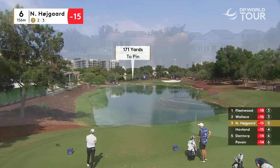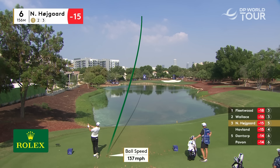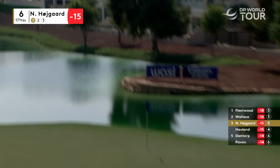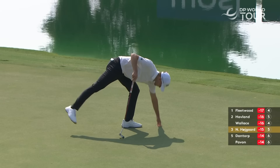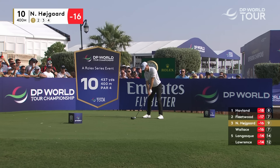Coming off the birdie at five, Hojgaard over the water at the par three sixth. It's a tough pin this to get at — it's cut four off the left hand side, so you've got water short and water left of the flag. What a tee shot from Nikolai Hojgaard at the sixth, this to join the group at 16 under. No problem there, that's a lovely two — two birdies in a row, three under after six.